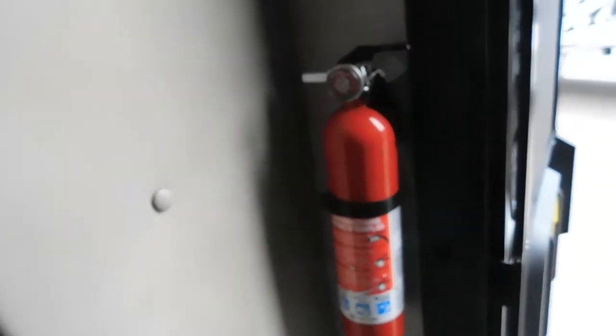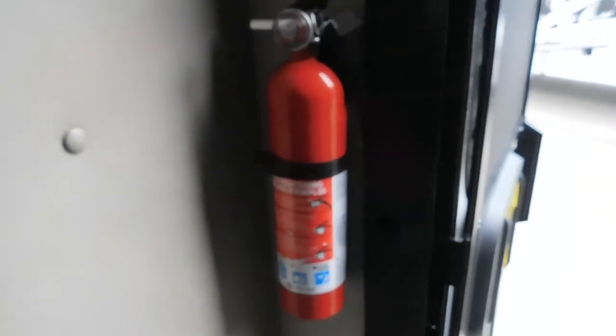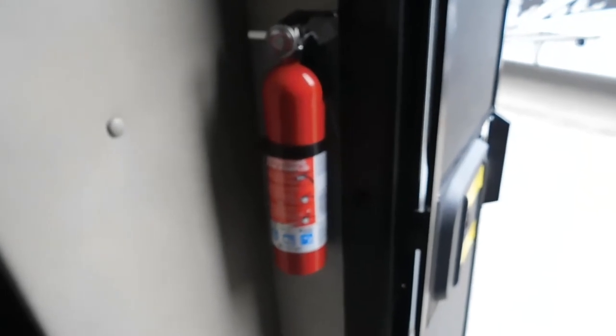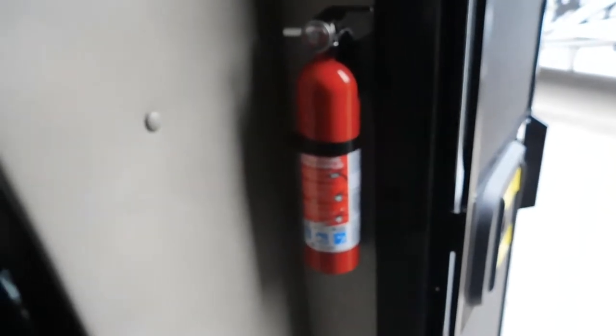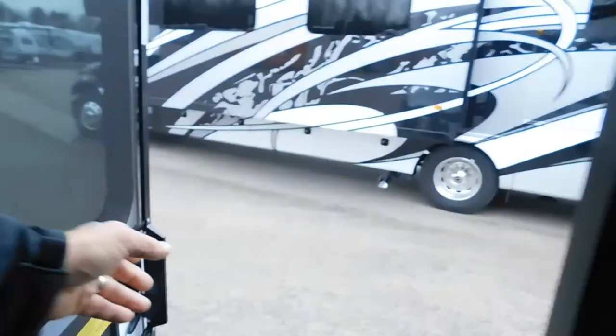Coming inside your unit, first thing I want to mention is where your fire extinguisher is. Make sure you and everyone camping with you knows that the fire extinguisher is by the entry doorway. Up at the top, your lights are down here. Stir your lights, close your door up.